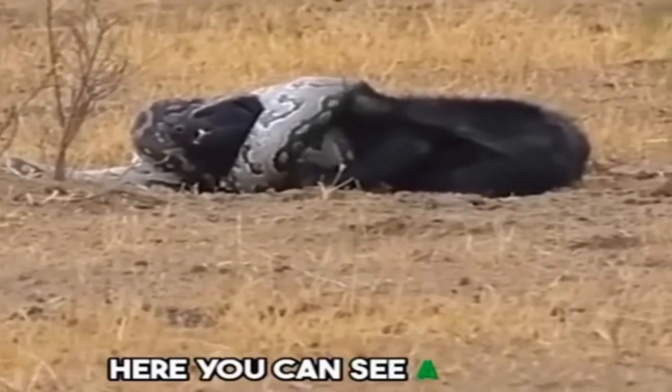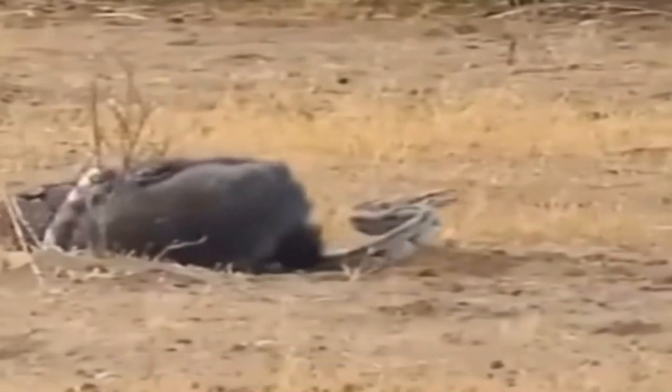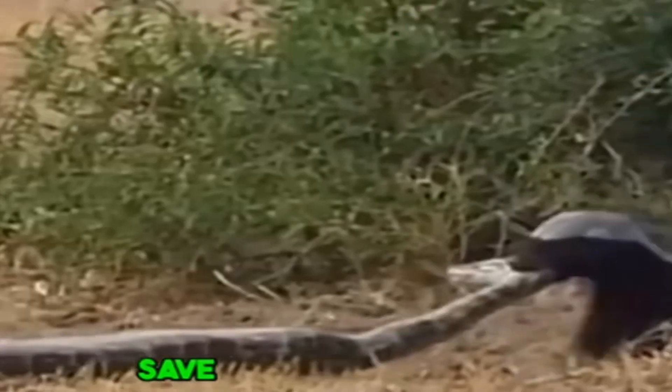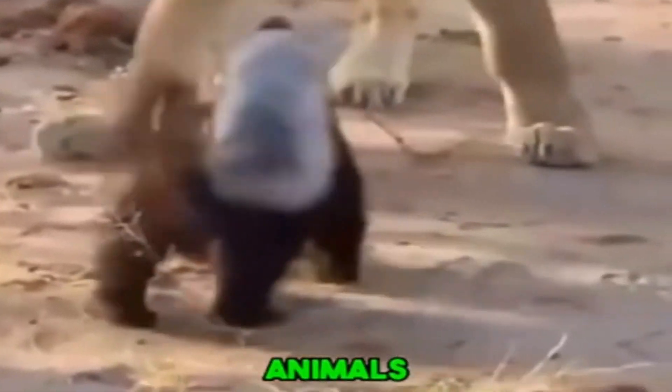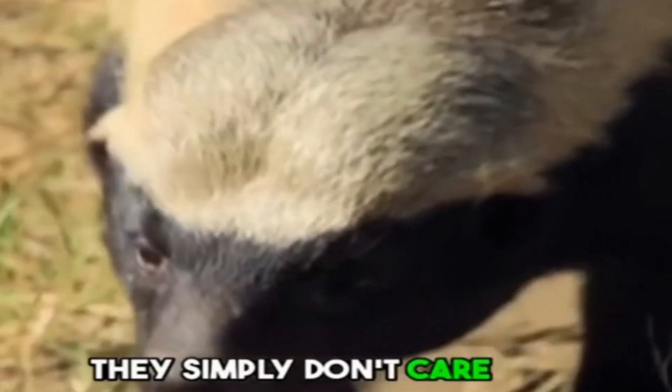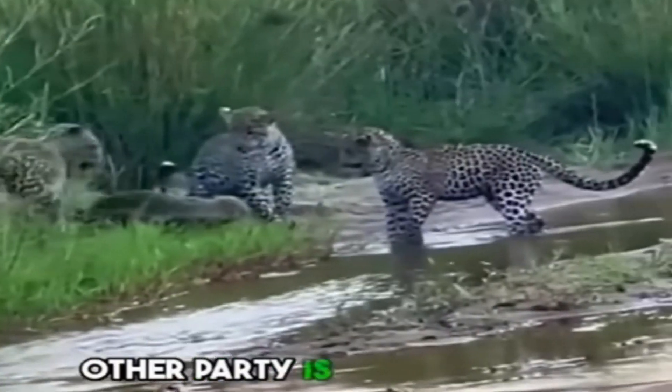Here you can see a honey badger is caught by a python, but you don't have to feel sorry for the honey badger here — instead, save it for the python. Honey badgers are one of the most savage and badass animals. It wouldn't be wrong to call them psychopaths. They simply don't care how big, fast, strong, or intimidating the other party is when it comes to a fight.